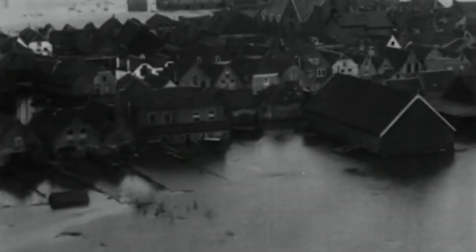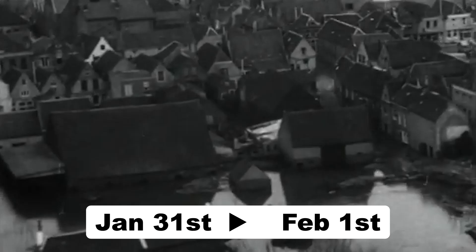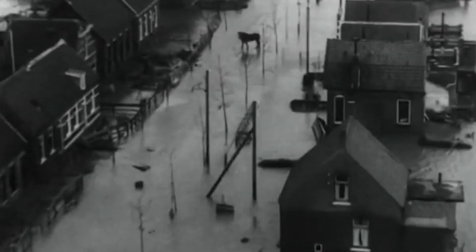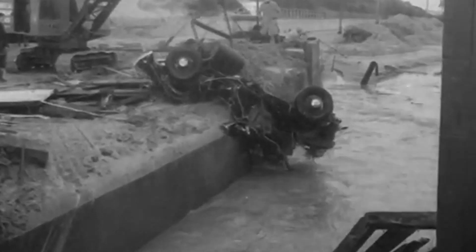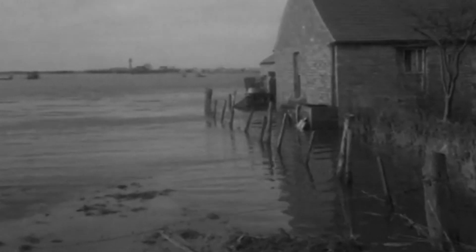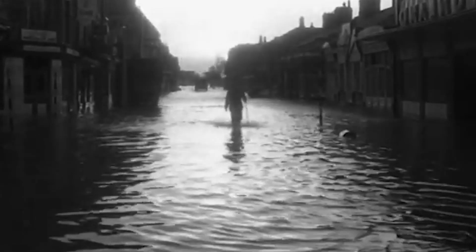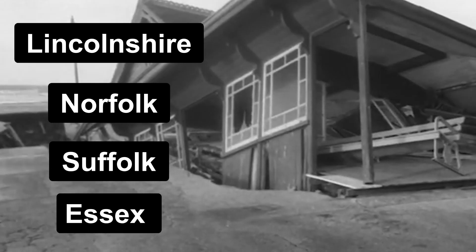The North Sea floods occurred during the night of January 31st to February 1st, 1953, primarily affecting coastal areas of the Netherlands, Belgium, and the eastern coast of England. A combination of high spring tides, a severe storm surge, and low atmospheric pressure created a perfect storm that resulted in widespread flooding. The floods affected coastal regions across Lincolnshire, Norfolk, Suffolk, and Essex in the UK.